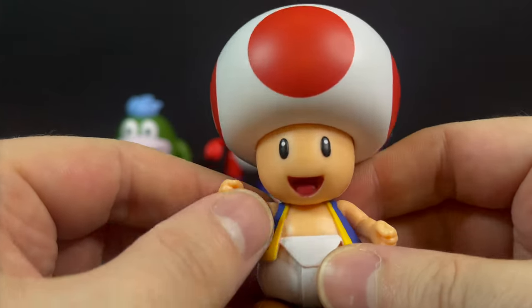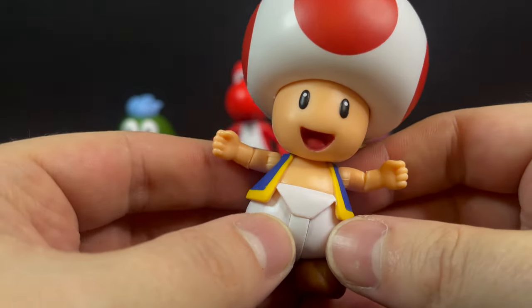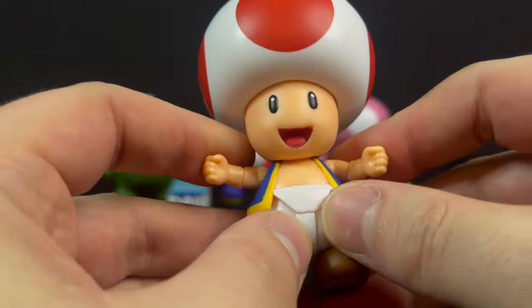Do I like the articulation on this Toad? Yes. Bring it on — let's see some new articulation for all these Mario figures.